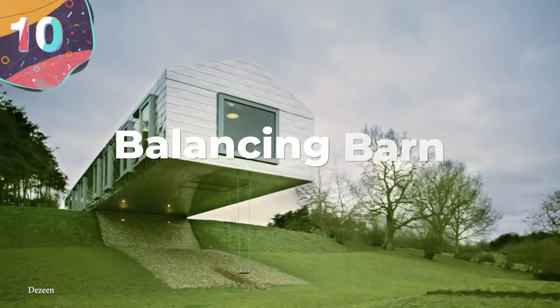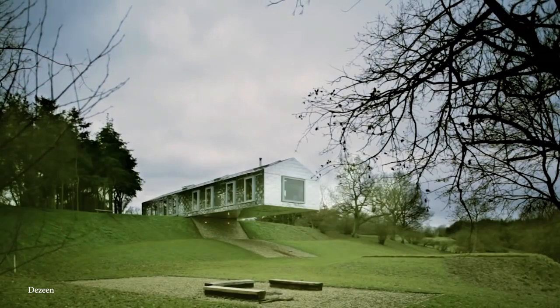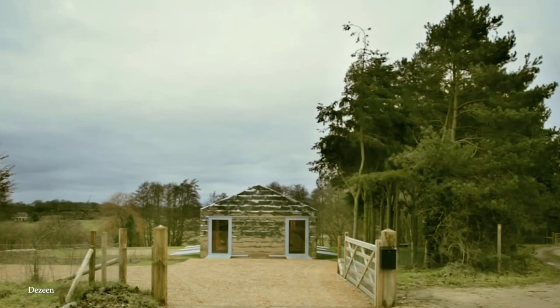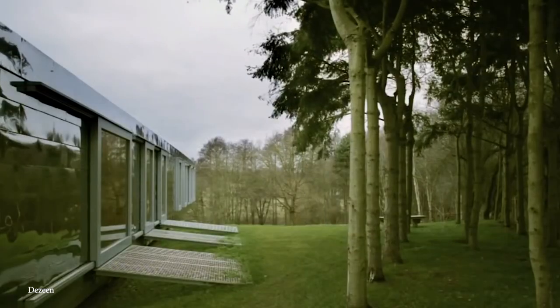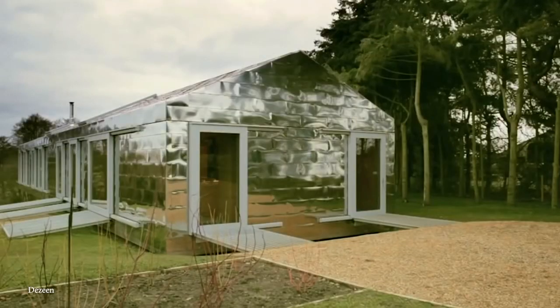Number 10: Balancing Barn. Some buildings have a name that just hits it right on the head, and the Balancing Barn is no exception. Found in Suffolk in the United Kingdom, the Balancing Barn is as awesome as it is gravity-defying, appearing to balance perfectly on the top of a small hill — one false move or one strong gust of wind and this thing looks like it's ready to come down.